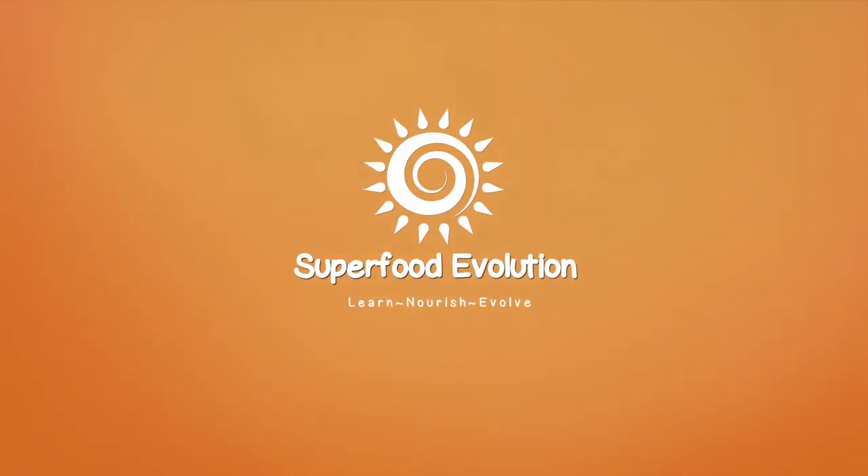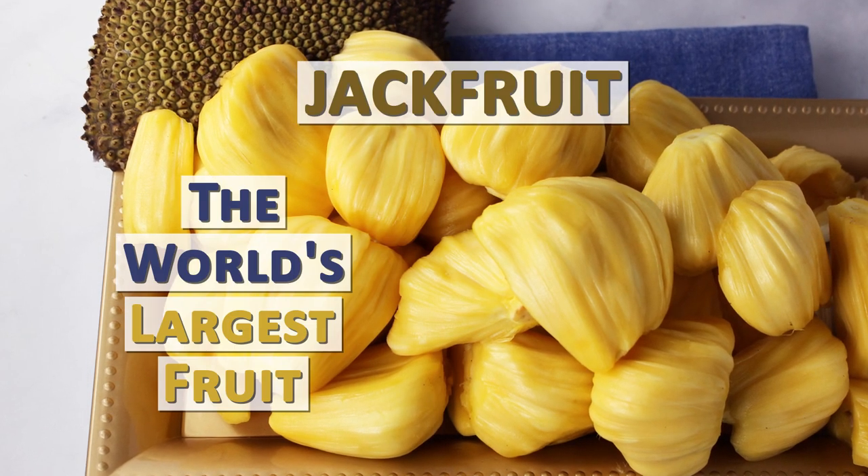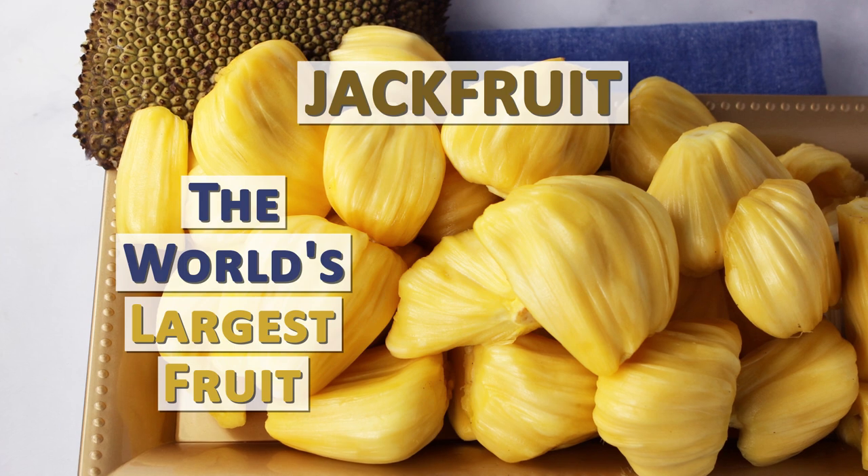Superfood Evolution presents Jackfruit, the world's largest fruit and what it's good for.